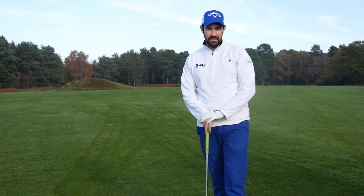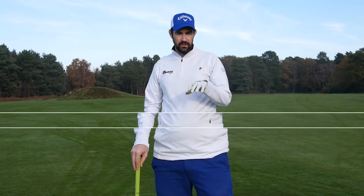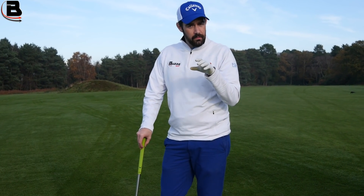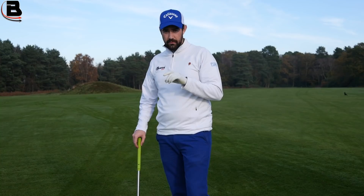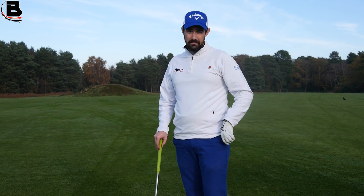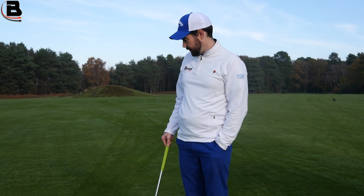Hi guys, thanks for checking the video out. Steve Buzzer here. I'm actually out on the golf course at Broadstone with my main man Jimbo Jet Golf. This is a really quick coaching video and I think it's something that a lot of people don't do, and it can actually make massive, massive differences to your performance.